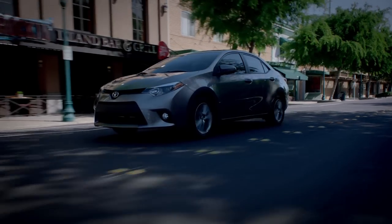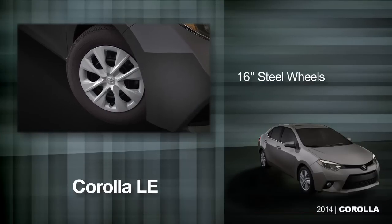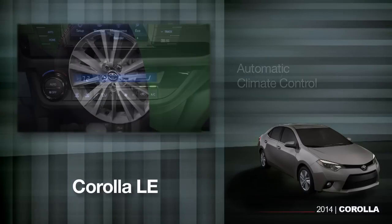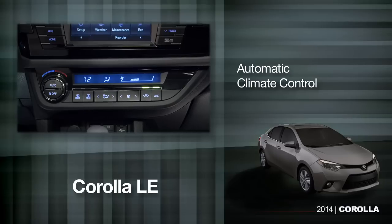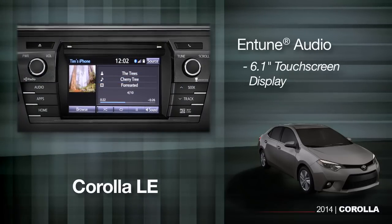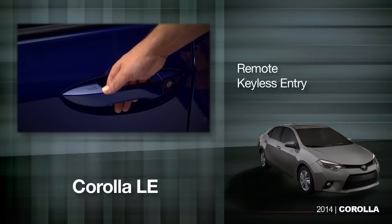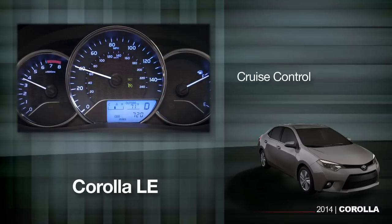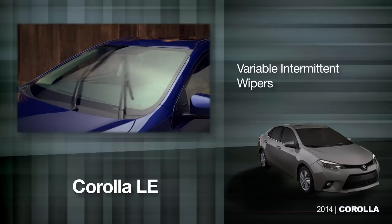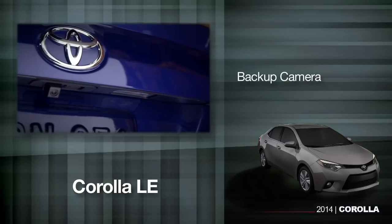The LE model adds the new CVT-IS transmission along with several other sophisticated features people might not expect on a compact sedan. They include larger 16-inch steel wheels or available 16-inch alloy rims, automatic climate control, Entune audio with a 6.1-inch touchscreen display, remote keyless entry, cruise control, variable intermittent wipers, and a backup camera.